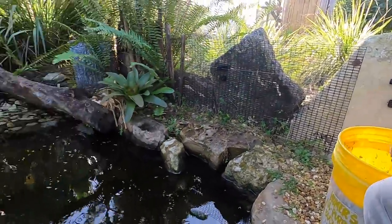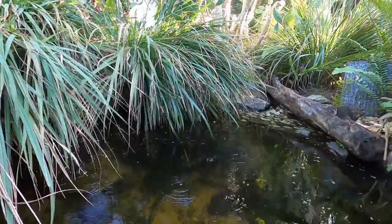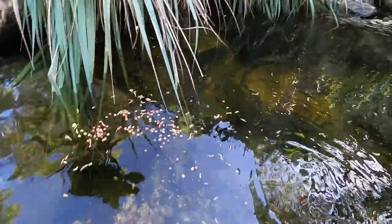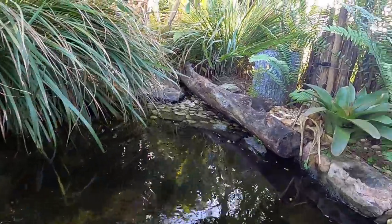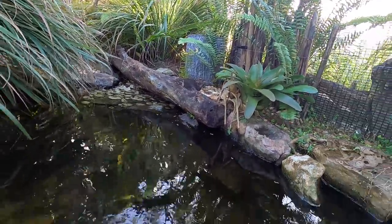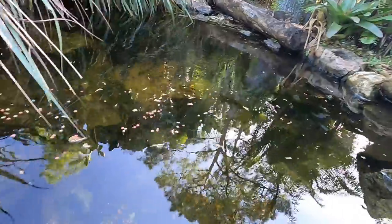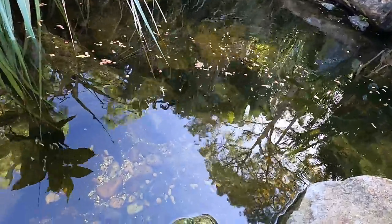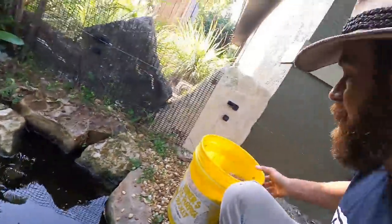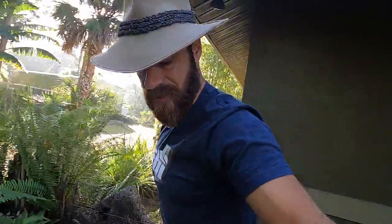I'll take a little bit more and maybe chuck it over here for some of the other turtles. As I said, this stuff will sink to the bottom, and what's great about it is it doesn't get sucked into the wetland filter over there so quickly. It's very important that we get some food that stays here in the pond that these guys are going to eat up — they'll have that throughout the day.